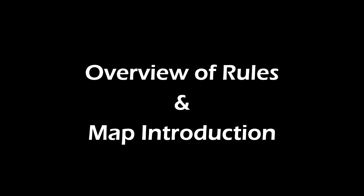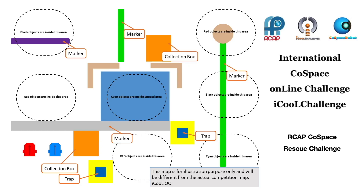On June 26, 2020, at 12 a.m. GMT, a Cold Space Rescue Challenge map was issued to iCool participants from around the world.